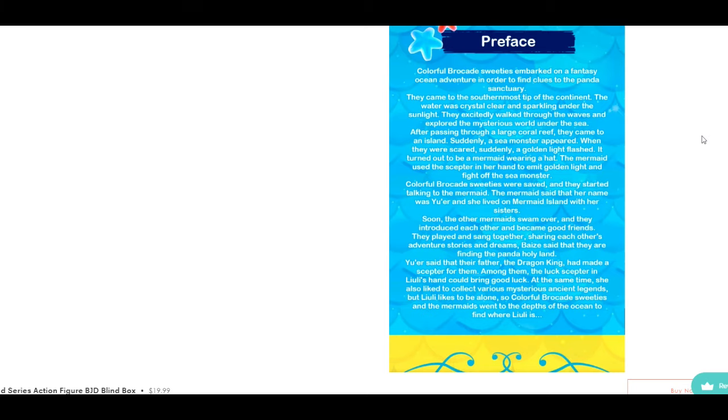Suddenly a sea monster appeared. When they were scared, a golden light flashed — it turned out to be a mermaid wearing a hat. The mermaid used the scepter in her hand to emit golden light and fight off the sea monster. The colorful brocade sweeties were saved and they started talking to the mermaid. The mermaid said her name was You-er, and she lived on the mermaid island with her sisters. Soon the other mermaids swarmed over and they became good friends. They played and sang together, sharing each other's adventures, stories, and dreams.